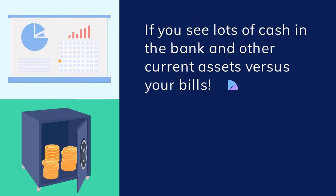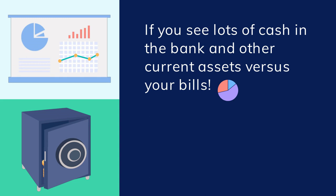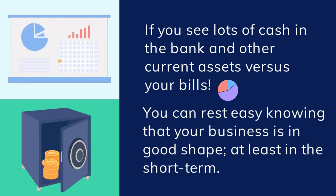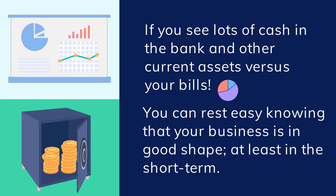On the other hand, if you look at your balance sheet and you see lots of cash in the bank and other current assets that easily take care of your bills, you can rest easy knowing that your business is in good shape, at least in the short term.